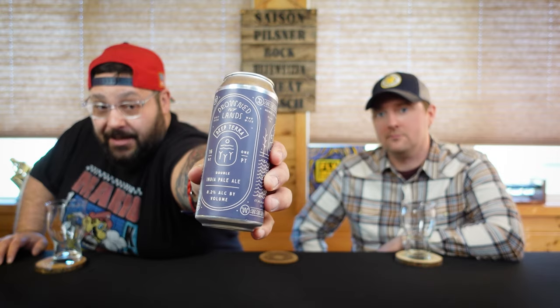Hey gang, FLX Beer Reviews back again with another episode of As the Beer Swirls. I'm Dan. I am Mike. Looks familiar, but what are we drinking? I am barely breathing because I am in the middle of the Drownlands. So this is from Drownlands Brewing Company and they're out of Warwick, New York. And this is their Deep Terra Double India Pale Ale coming in at 8.2% ABV.